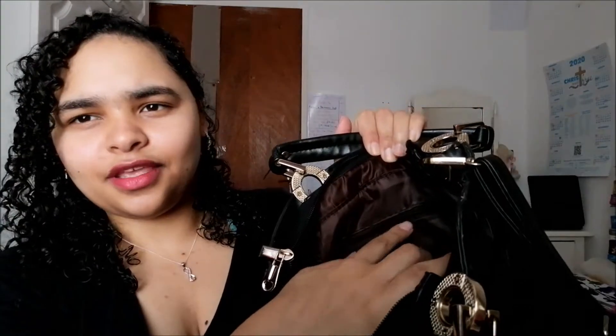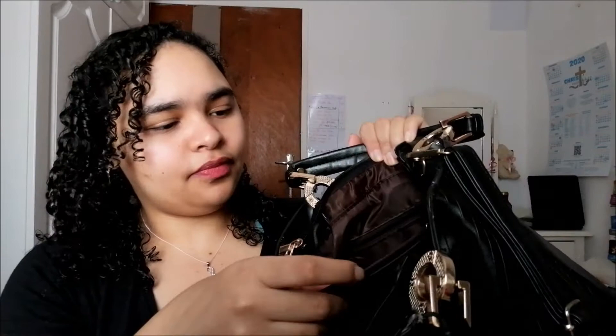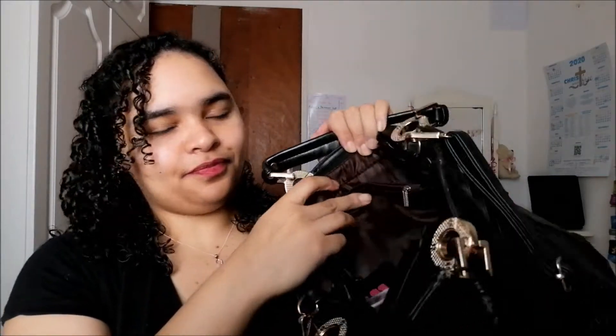This bag has different compartments — there's a zip compartment here, separated by another zip compartment, and then another compartment. So let's see what's inside. First up, a pen — you never know when you're going to need a pen, so always keep one in your bag. I also have a face mask, which was made by one of the Sunday school teachers at my church. Always keep a face mask in your bag if you can.